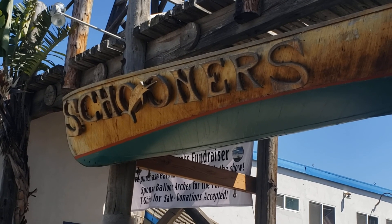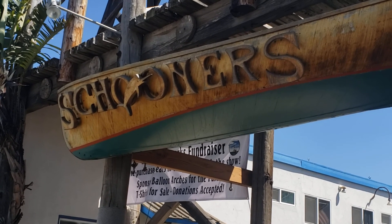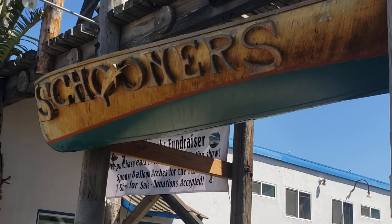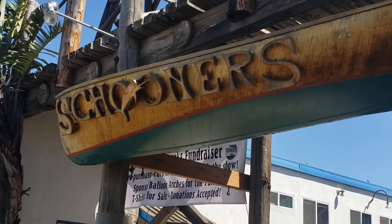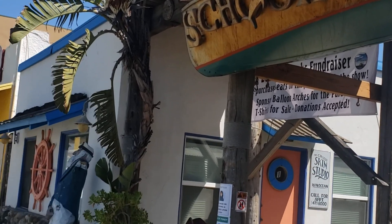Today we're featuring Cayucos, a beach town on the Central California coast, a few miles off Highway 1, a few miles north on Highway 1 from Morro Bay. Cayucos is just a fantastic little town. I love this place.